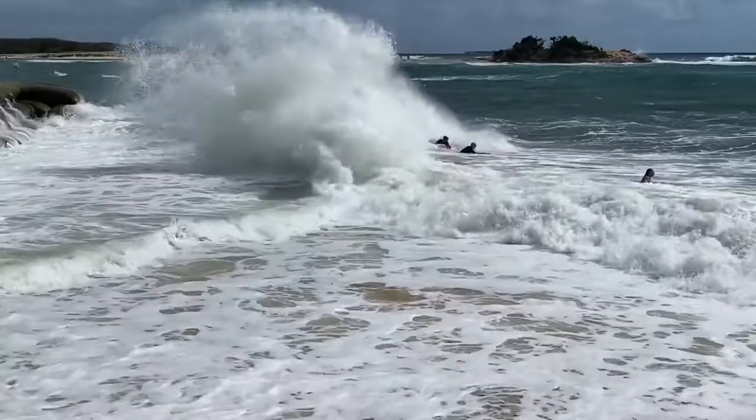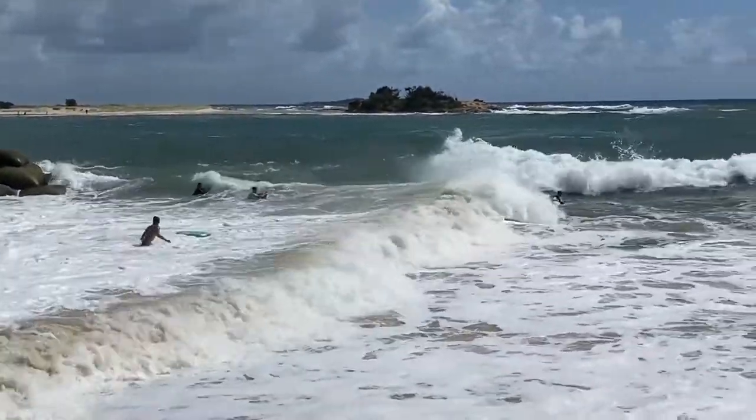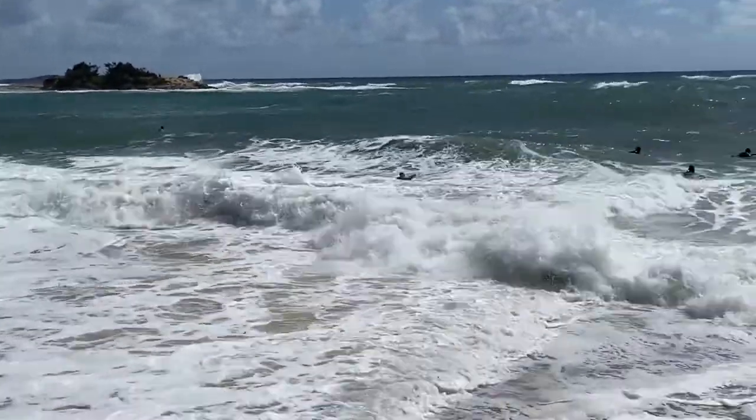The other thing about these big sandbags here at Cotton Tree is that when the tide is high, there seems to be a fair bit of action both in front of the sandbags and behind them.